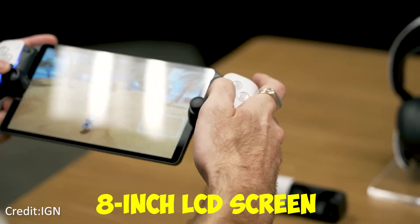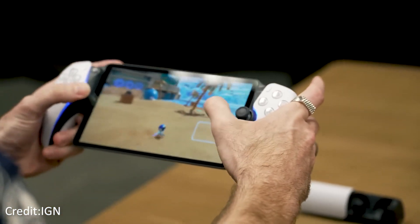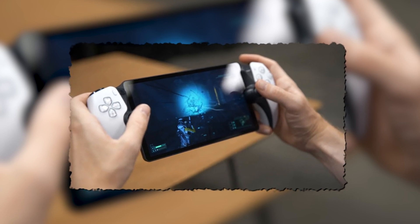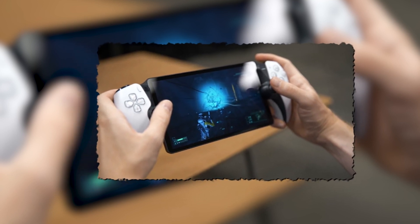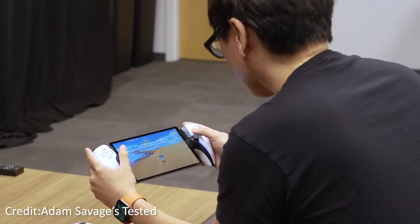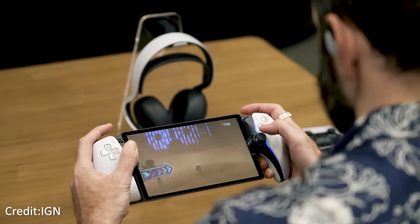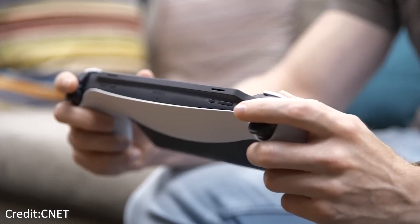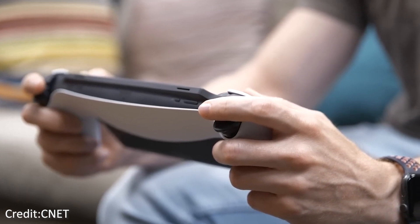The 8-inch LCD screen on the PlayStation Portal is a technical wonder, capable of displaying full 1080p quality at a smooth 60 frames per second. This ensures that consumers can experience HD content in its purest form. The USB-C port further improves connectivity so your PS5 and Portal are always connected and ready to go.